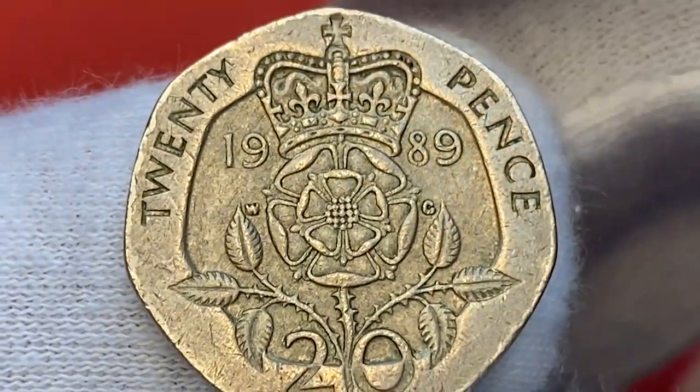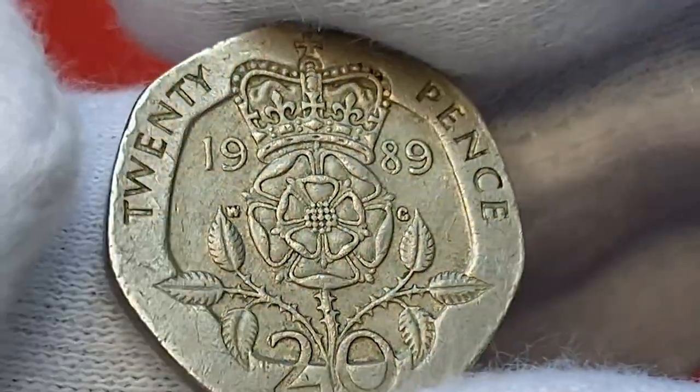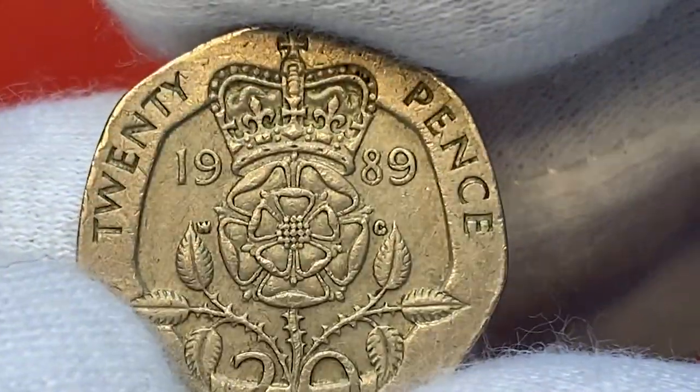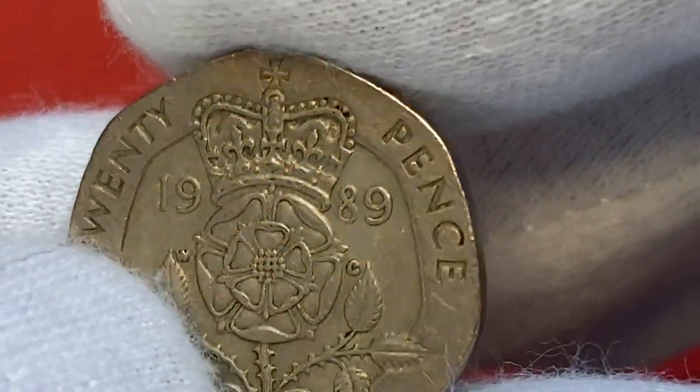Traces of circulation are vividly seen on the edge, where nicks abound. The reverse device is overall sharp; the only weakly struck elements are the bulgy initials of engraver WNG. Tarnish and dirt have found their way into the hollows inside the edge letterings.